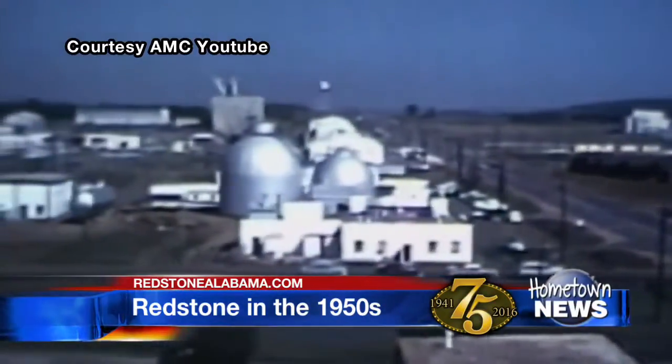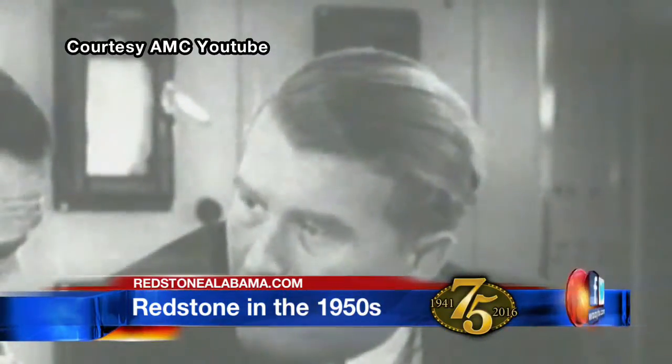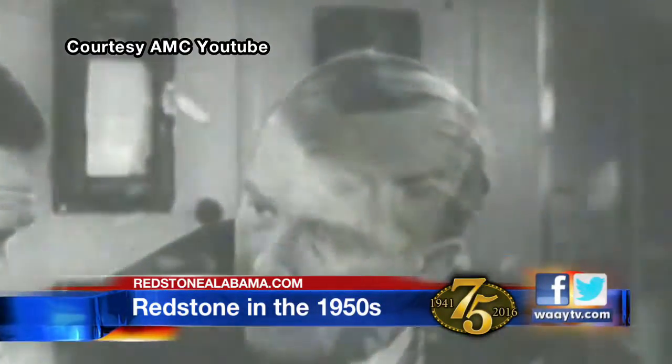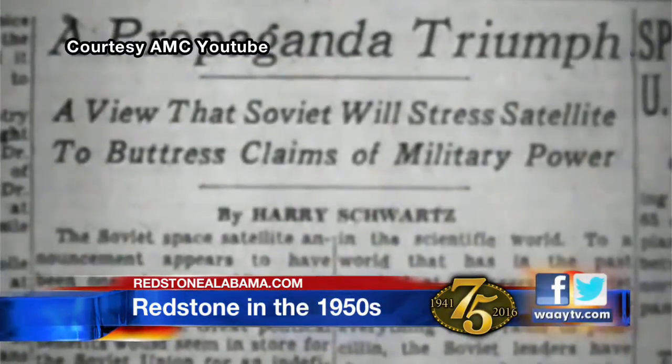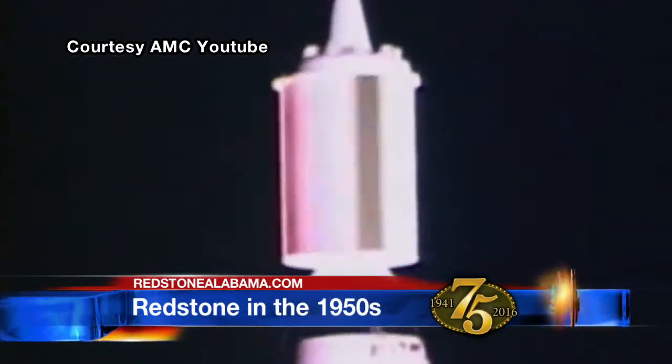Von Braun's focus was first defense, but space was never far from his mind. The Redstone and the Jupiters both had space applications in addition to their capabilities for defense. But America was behind — U.S. prestige was on the line. In 1957, the Russians were the first to make it to space with the launch of Sputnik. The story goes that the public affairs officer came in to announce the Russians had launched the satellite, and Von Braun turned to the incoming secretary and said, 'Sir, if you'll give me 60 days, we can put a satellite into space.' General Medeiros said, 'Let's make it 90 days,' and 84 days later, the Army launched the first satellite.